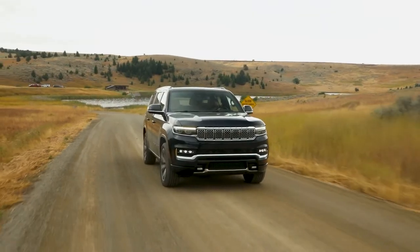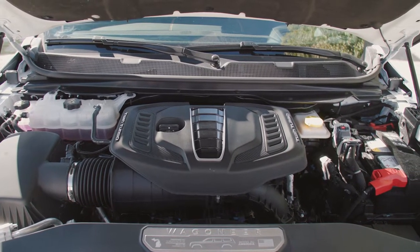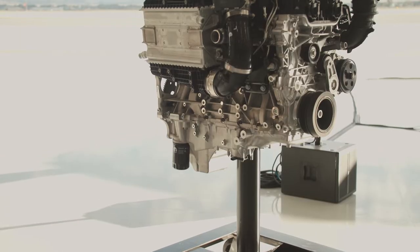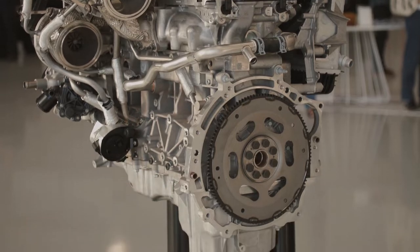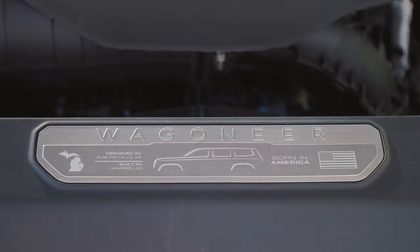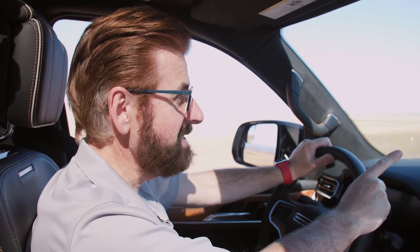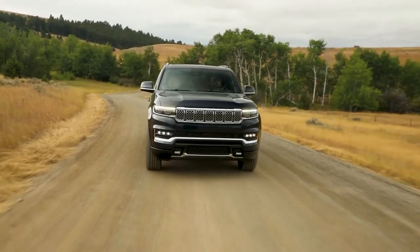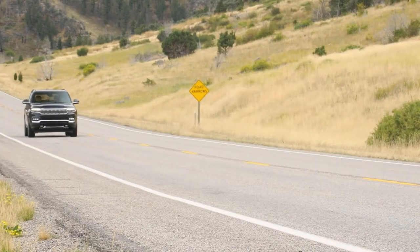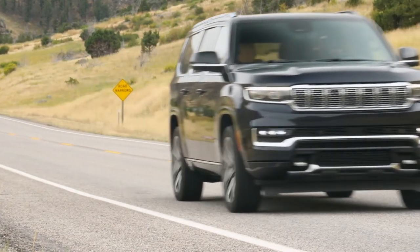Let's talk about driving this vehicle. There are two new Hurricane engines — the Hurricane 510, which has 510 horsepower and is a brand new engine for Wagoneer and Jeep, and the plain Hurricane engine, which is anything but plain at 420 horsepower. This vehicle improves fuel economy over previous engines by up to five miles per gallon in the regular Hurricane and up to two miles per gallon in the Hurricane 510.